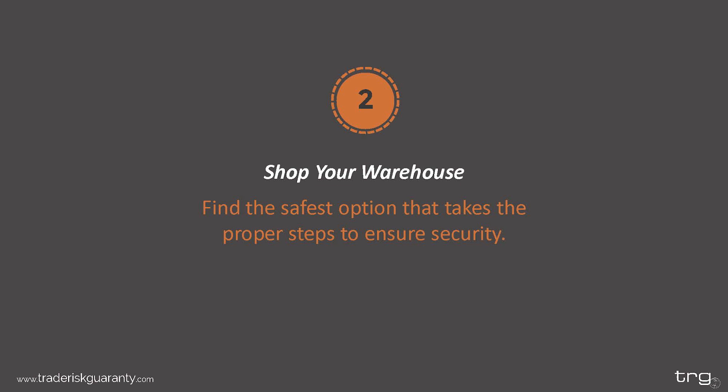Next: shop your warehouse. In order to get a competitive quote you have to start at the foundation, and for warehouse insurance that is the warehouse itself. Look for the safest option that takes proper steps to ensure the safety of your goods — this will help you answer any underwriter questions and give you that security that your goods are going to be taken care of. Remember that the warehouse is another vendor your company is working with. It is acceptable to ask questions about their facility before you agree to work with them and to require certain standards of care for your cargo.